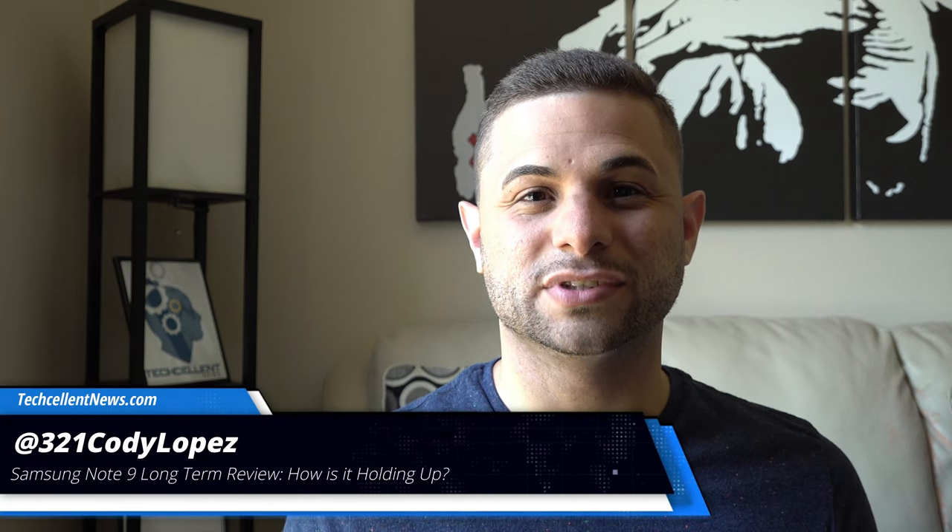Hi guys, Cody Lopez here with Techcellent News, and today we're taking a look to see how the Galaxy Note 9 has been holding up since its release. This is our long term review, so let's not waste any more time and get right into it.